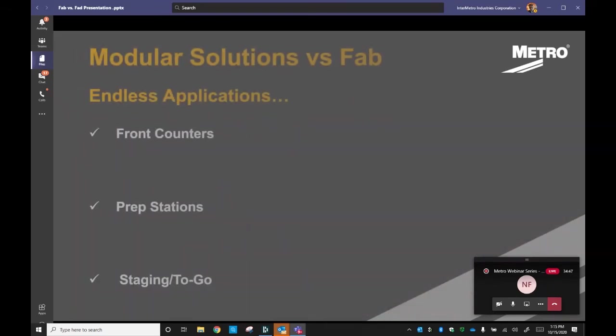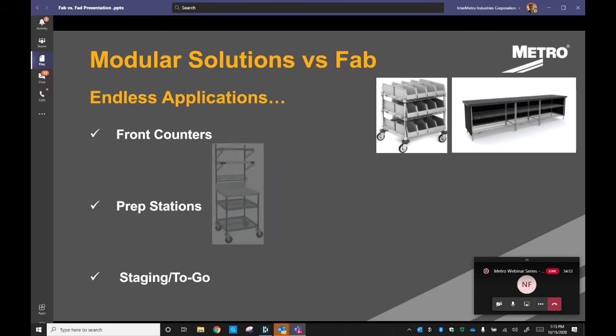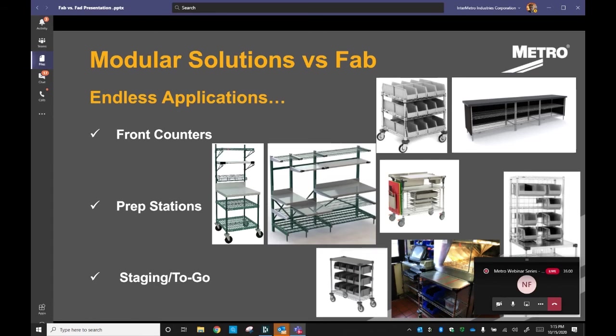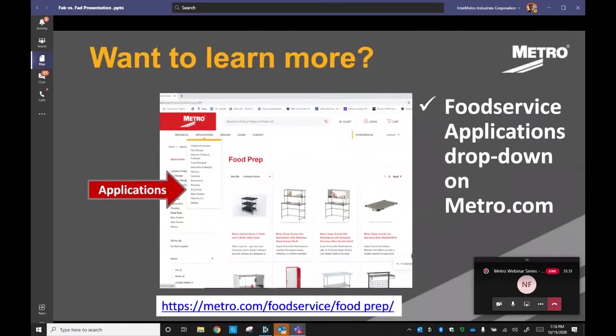We only touched on a handful of applications where historically custom fab has been used, but that has changed — evolution. We have changed and we're adapting. We're going to provide what's needed not only today but what might be needed tomorrow. Remember future proofing? That is the critical thing to this entire overview. Modular, adjustable, and flexible solutions are, in fact, future proofing. Want to learn more? Go to our website, click on Applications at the top of the page — we have pre-configured kits broken down by functional areas. Contact your local Metro rep or email us directly. Remember: flexibility is absolutely the future.